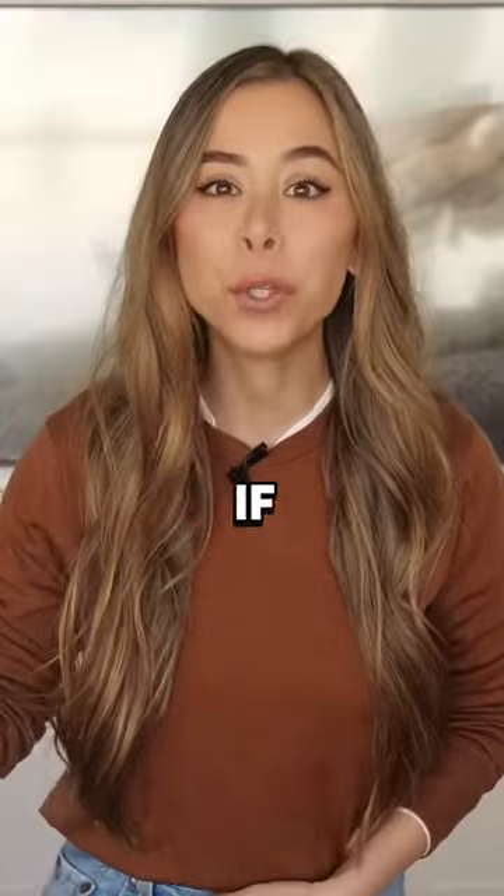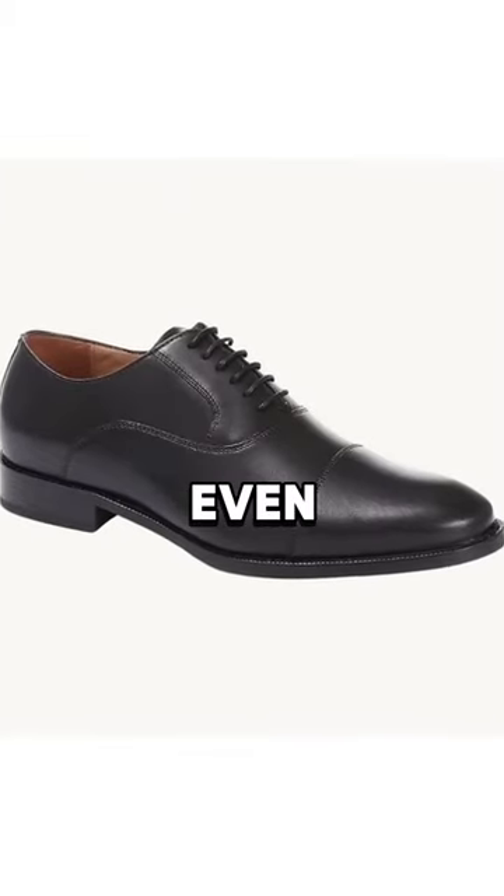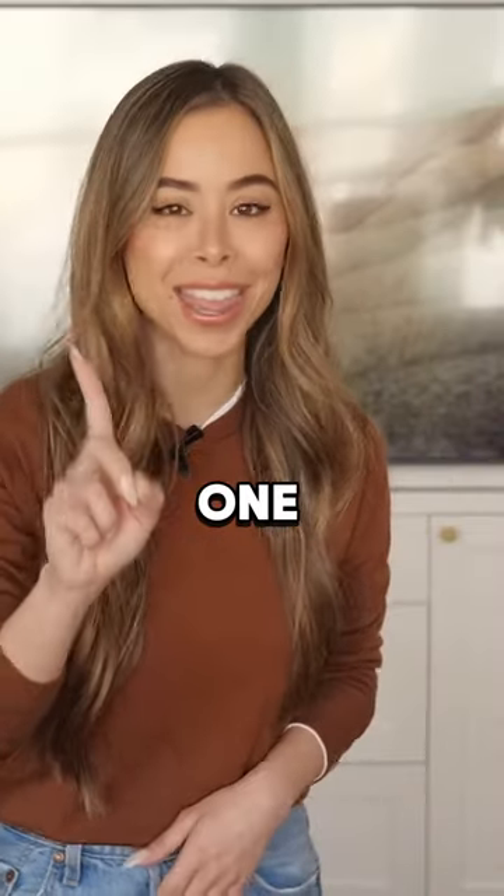However, if you want, you could always swap them out for a pair of black oxford dress shoes, or even a pair of white sneakers if you want a more casual feel.